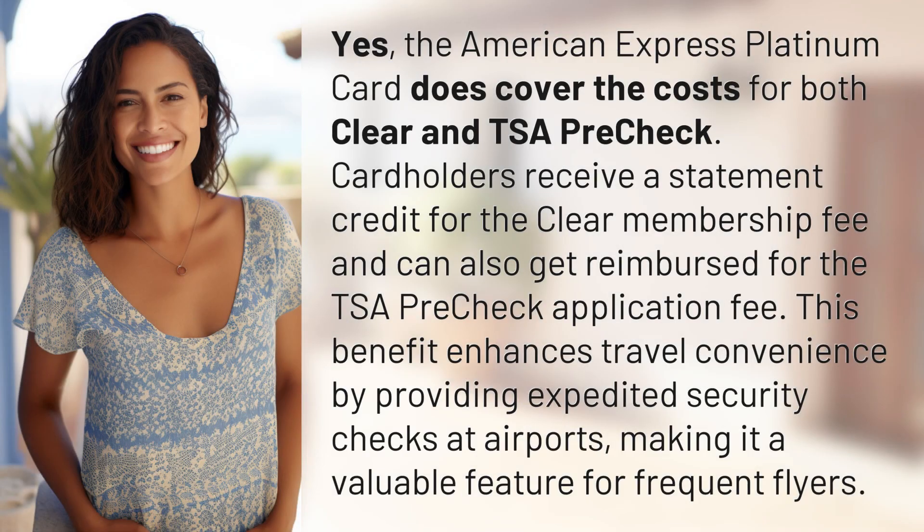Yes, the American Express Platinum Card does cover the costs for both Clear and TSA PreCheck. Cardholders receive a statement credit for the Clear Membership Fee and can also get reimbursed for the TSA PreCheck Application Fee. This benefit enhances travel convenience by providing expedited security checks at airports, making it a valuable feature for frequent flyers.